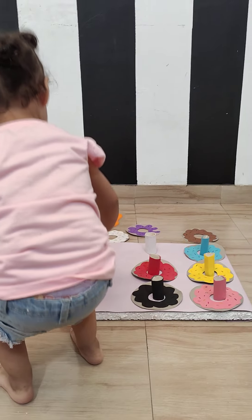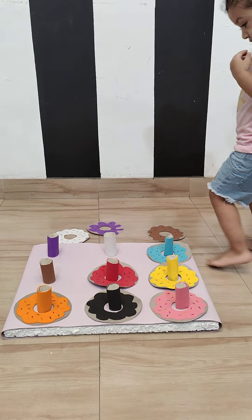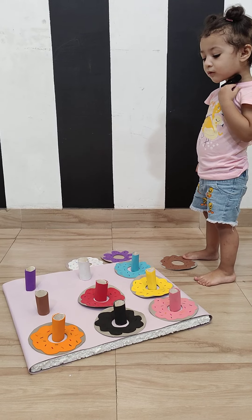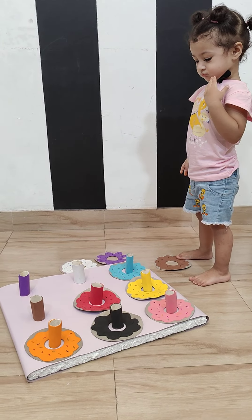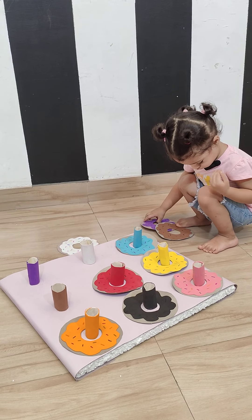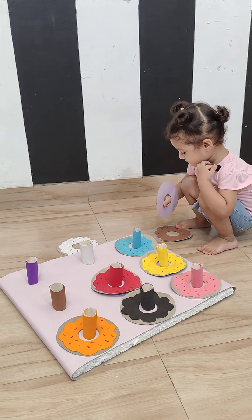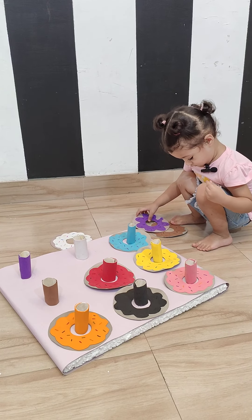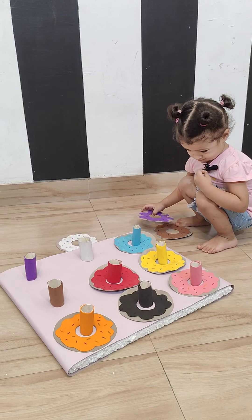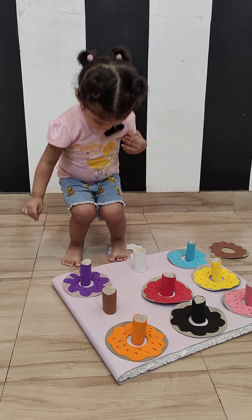Purple. Okay. Can you find purple? Find purple color. Where is purple? Can you find purple? Purple? Where is purple? Put it in the purple. Quick, quick, quick. Aira, look at me. Where is purple? Yay! Purple.